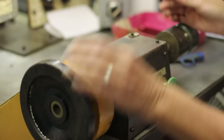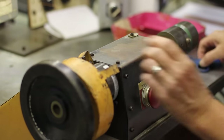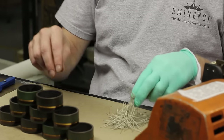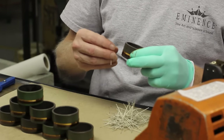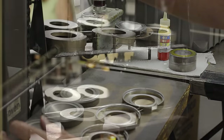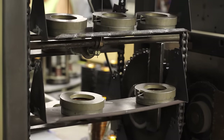Just like we do for loudspeakers, we also wind our own voice coils for compression drivers. After a quick baking process, we dress the voice coil and iron the tinsel leads. Here we assemble the voice coil and titanium diaphragm together and then it goes through another quick baking process.